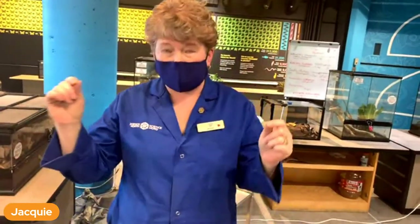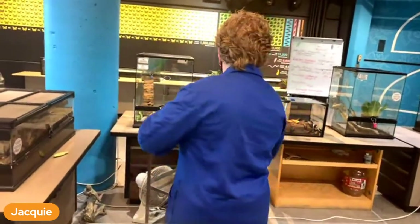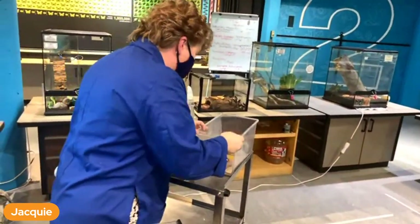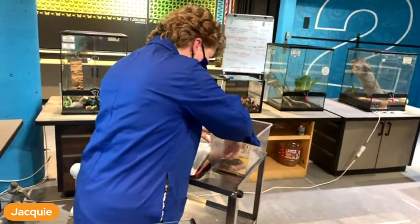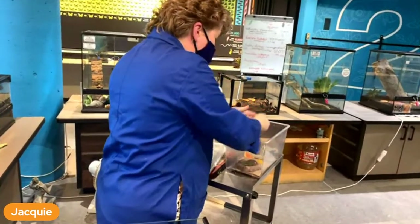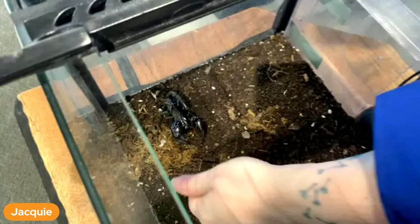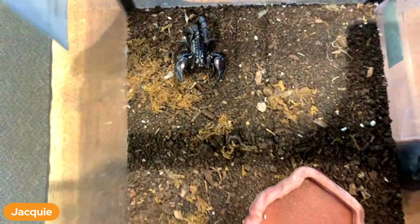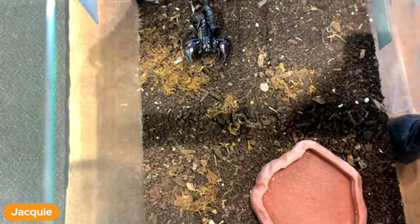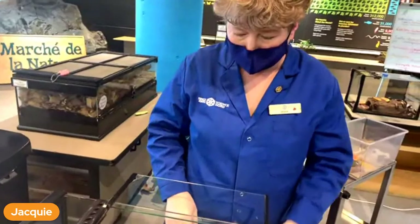I said he was a carnivore, so we're going to feed him a cricket, but he probably won't take it because he's very much a nocturnal creature. Nocturnal means more active at night. I've got my little cricket here - I'm going to see if she'll go right in front of him. He's not hungry. So we're going to leave him inside and he'll roam around tonight, because he can see better in the dark and sense the heat of the cricket.